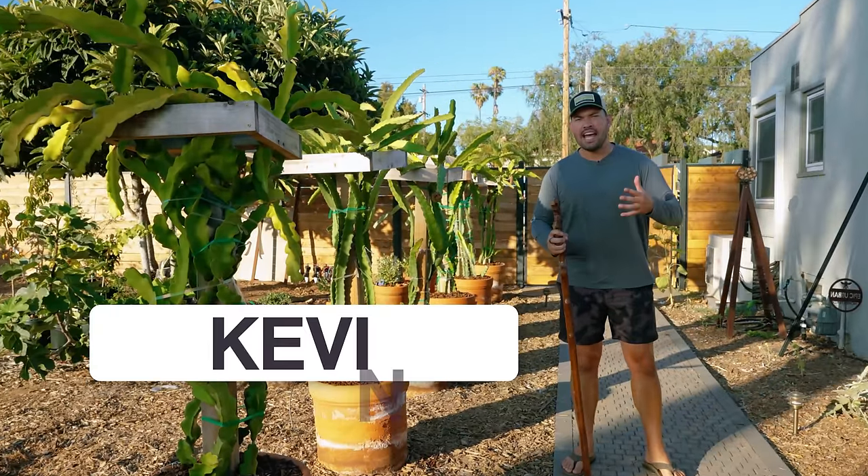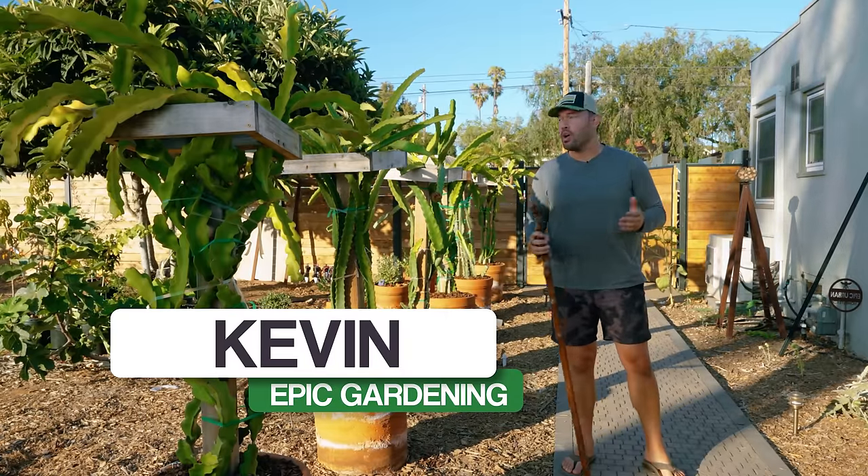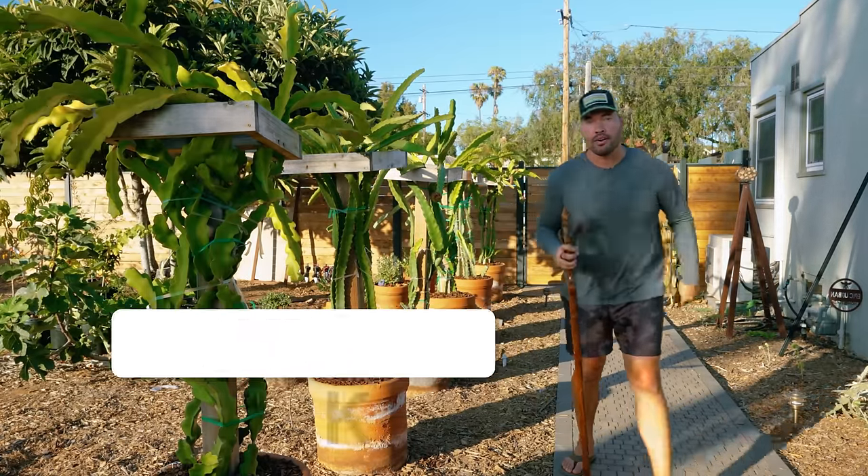I've been summoned. DragonDaddyK, aka Kevin from Epic Gardening, is here to show you a tour of the mid-summer epic garden. Let's get started.